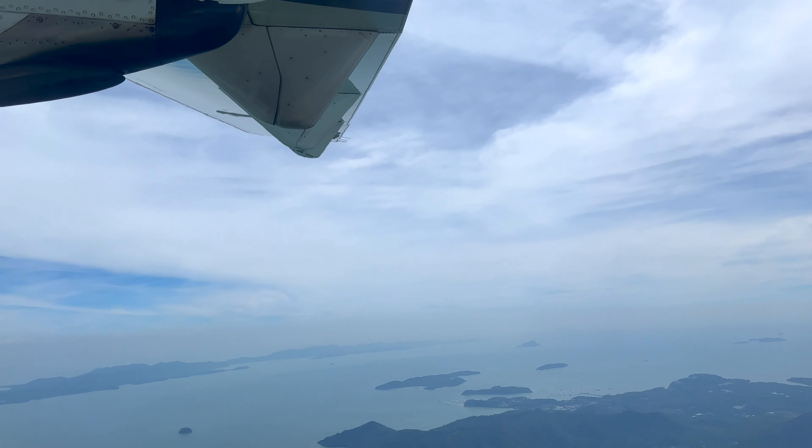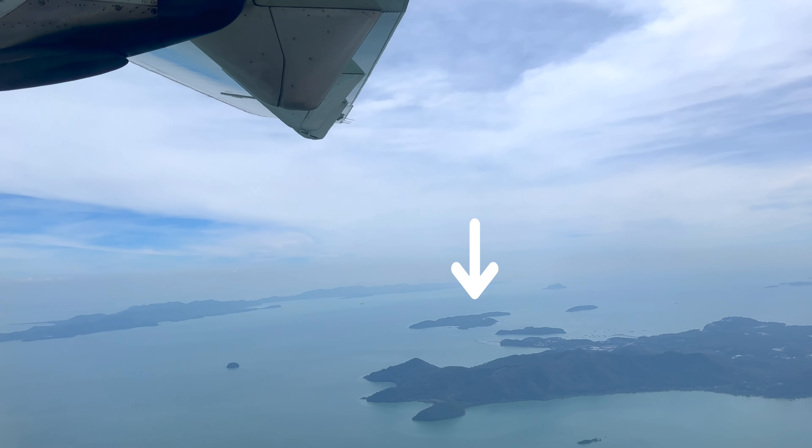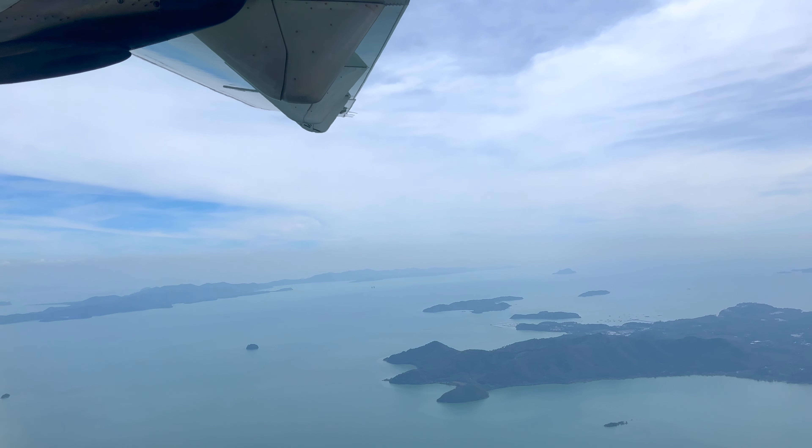Flying across the northern part of Phuket, I had a nice little surprise to see Naka Island one last time. If you haven't seen it already, check out my review of that incredible resort.